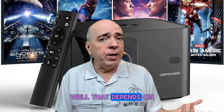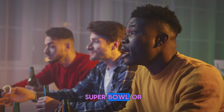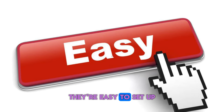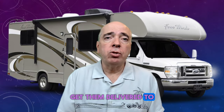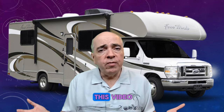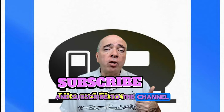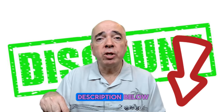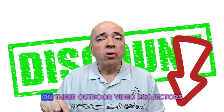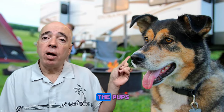Which projector is best for you depends on your preferences and needs. All of them are great for watching the Super Bowl or any other event on a big screen — easy to set up, easy to use, and all available on Amazon. Check out the links in the description below for more information and discounts on these outdoor projectors, and check out the next video for more RV accessory ideas. Happy camping!